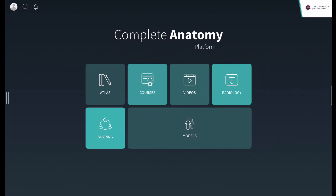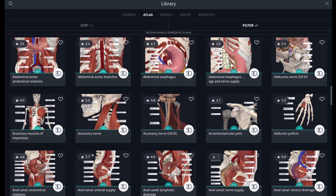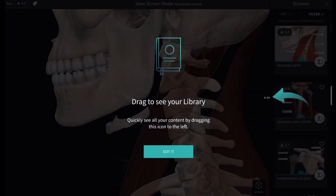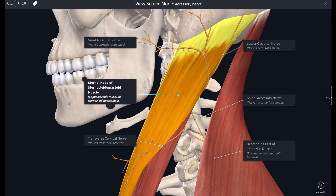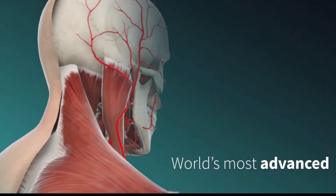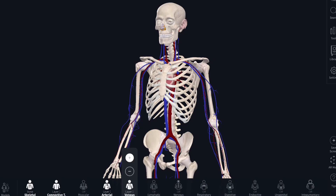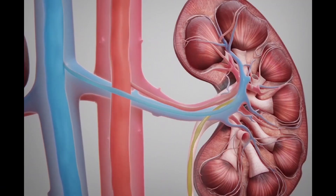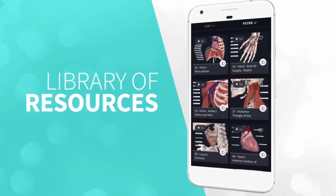Last but not least, there is an atlas of mini lectures and labeled diagrams, which are very useful as you can imagine. This diagram of neck muscles, for example, is all labeled up and is a good learning resource. All in all, I think this app is really useful — it's been so helpful in my first semester of medical school and I'm sure it'll come in handy in later years of training too. I fully recommend that you subscribe to it.